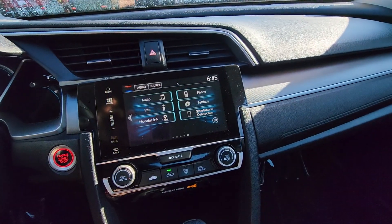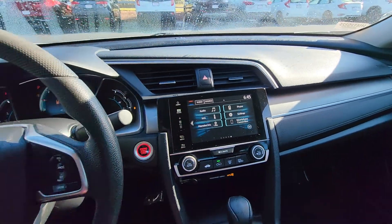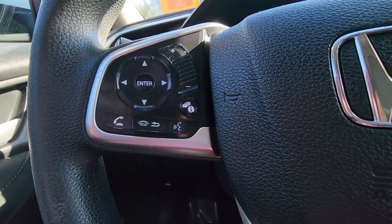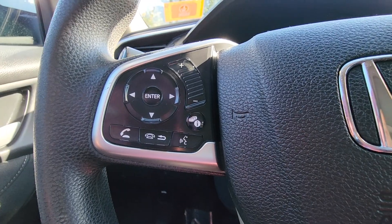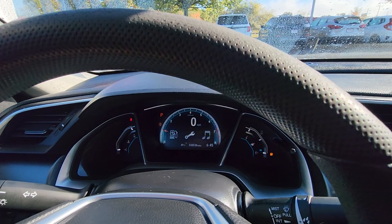Now you have your Apple CarPlay, Android Auto, and Honda Link. Here's your cruise control and Bluetooth, all right here. You can control your media as well. There's an information button that changes what you see on the dash.